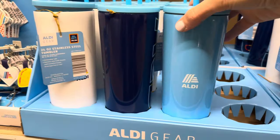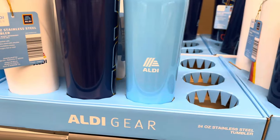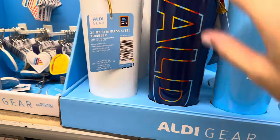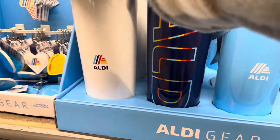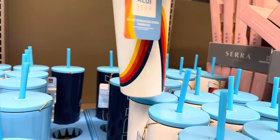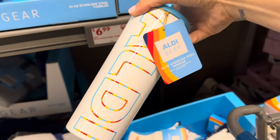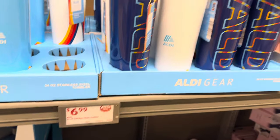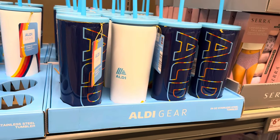Many of you will really love the 24-ounce stainless steel tumbler — $6.99, staying with the whole Aldi theme. We've got the blue, the dark blue with fancy lined 'Aldi,' the white with 'Aldi,' and a little fun design on one. $6.99 for the 24-ounce stainless steel tumbler.